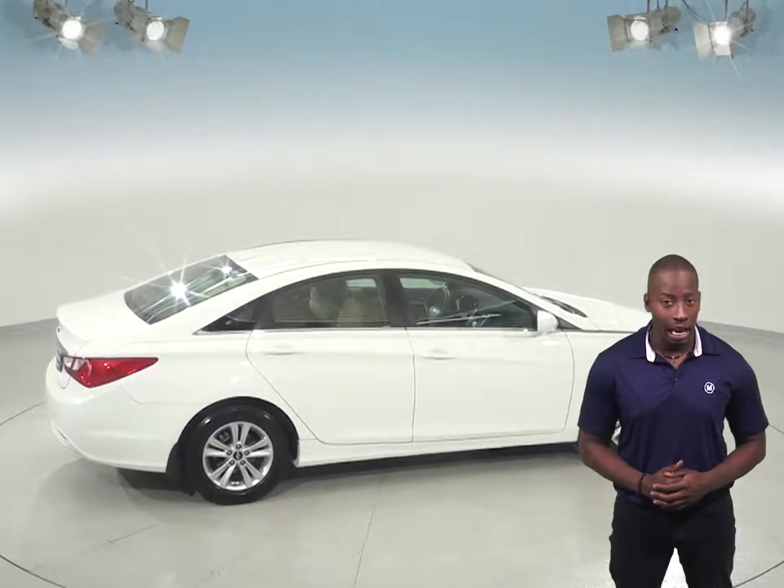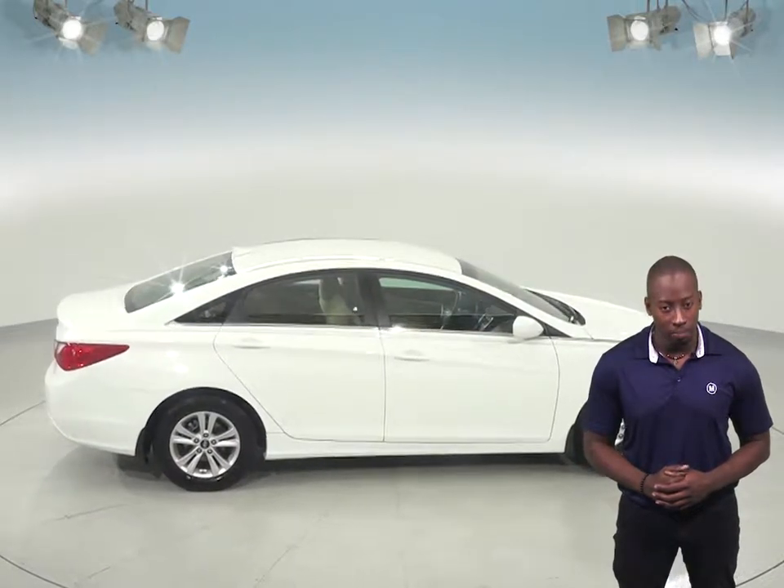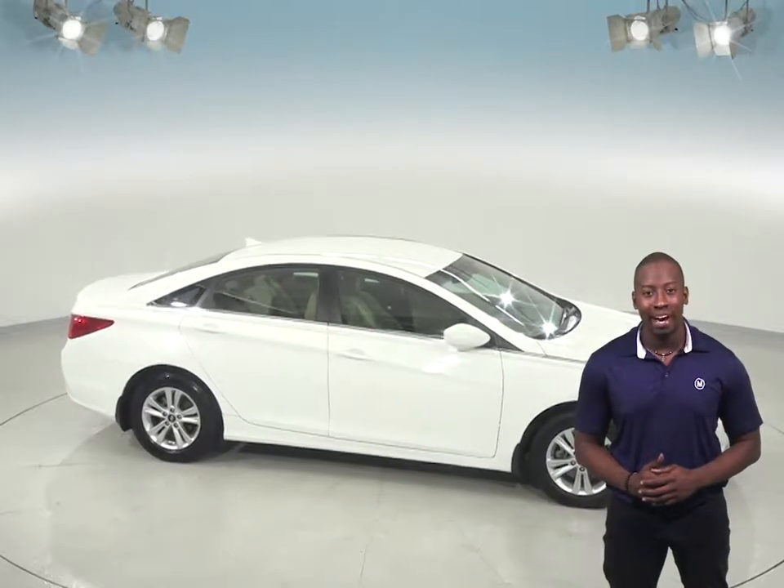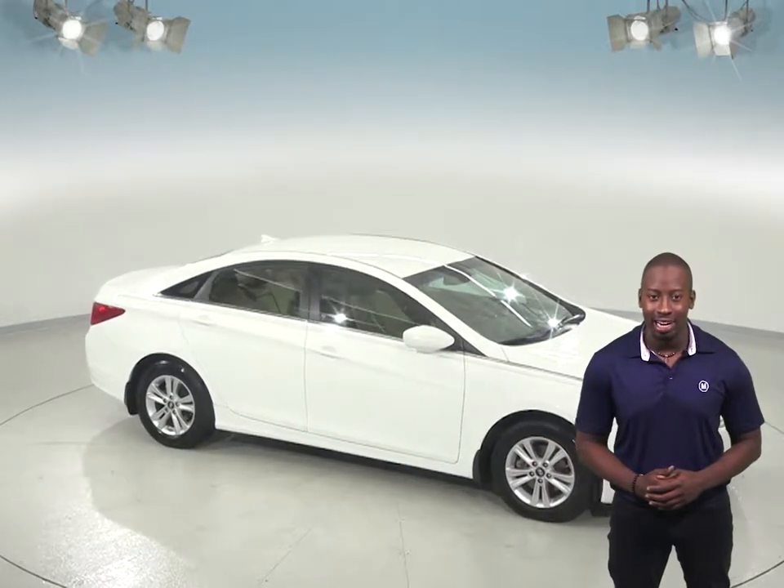This vehicle has also passed our extensive 172-point inspection and is ready to hit the road. So come on down and try it before you buy it with our free and exclusive 48-hour test drive.